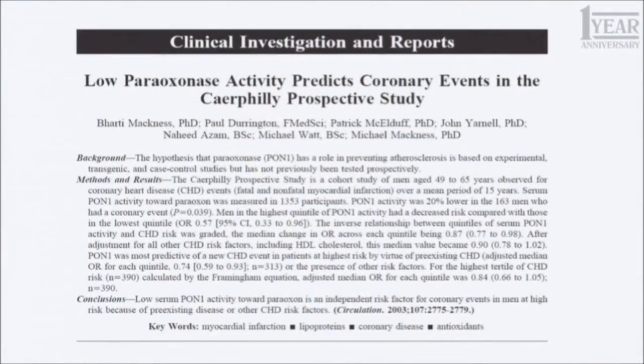Now you have the adequate amount of protection by PON1. Is PON1 important? There is a paper showing that low paraoxonase PON1 predicts cardiovascular events in a study of patients at risk for heart disease. And I've shown a similar paper before showing that elevated TBARs also predicts cardiovascular events.